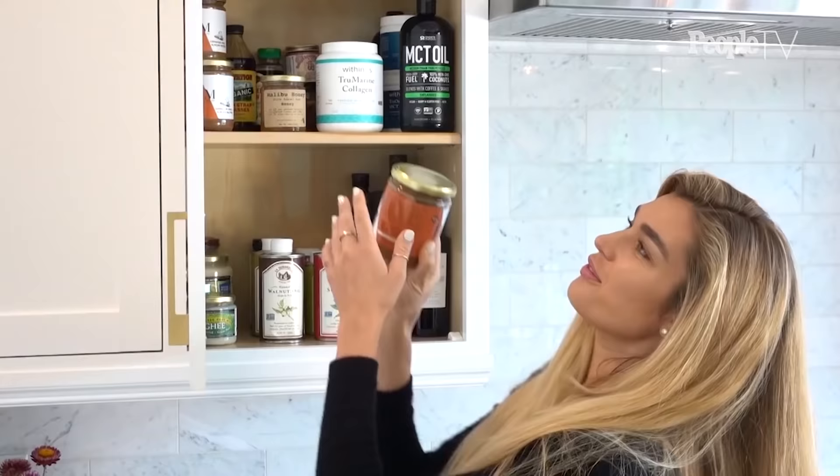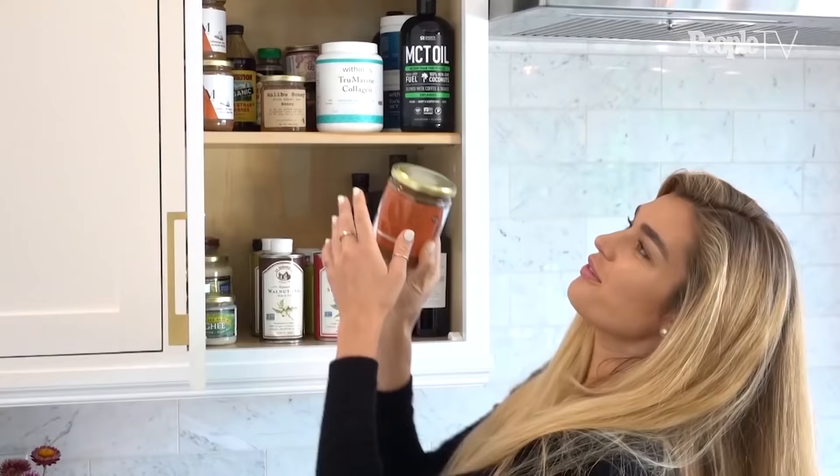This is one of my favorite things on the planet that I just discovered — it is a cinnamon maca almond butter, and it is just so good.